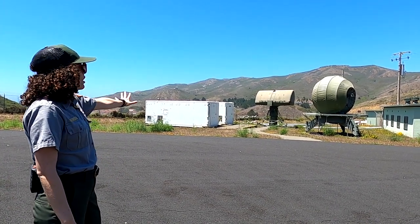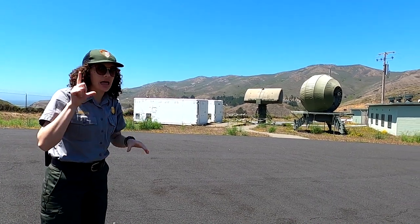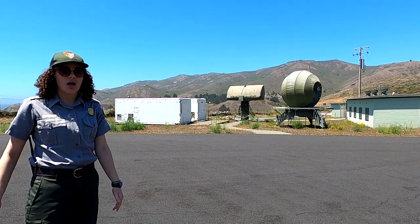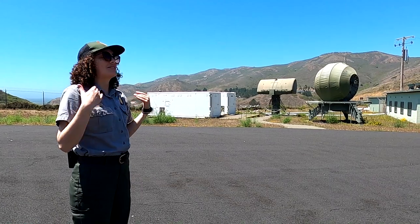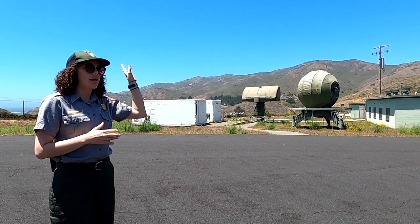All this radar equipment would not have been here — we are at SF-88L, which was strictly a launch site. This is where the missiles were and where most of the soldiers were. There was a separate SF-88 just for radar.